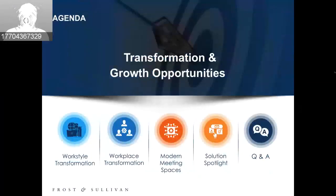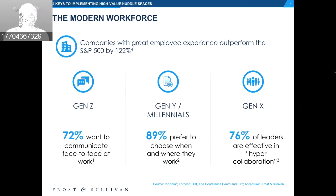On slide four, I want to give a quick overview of the modern workforce. It's well past time to take the preferences of the modern and future workforce seriously. There are many third-party sources that show engaged employees are more satisfied, loyal, and productive. Accenture found that companies with great employee experience outperformed the S&P 500 by well over 100%. It's increasingly important to enable high-value employees to work when, how, and where they prefer.